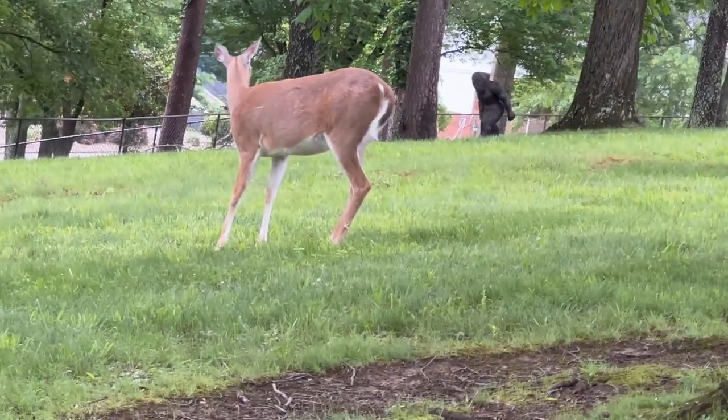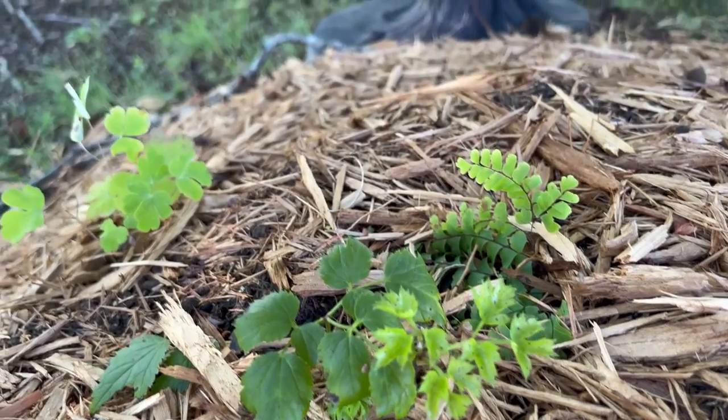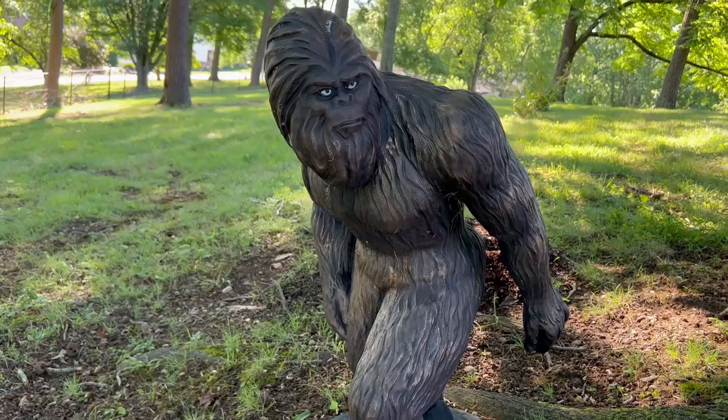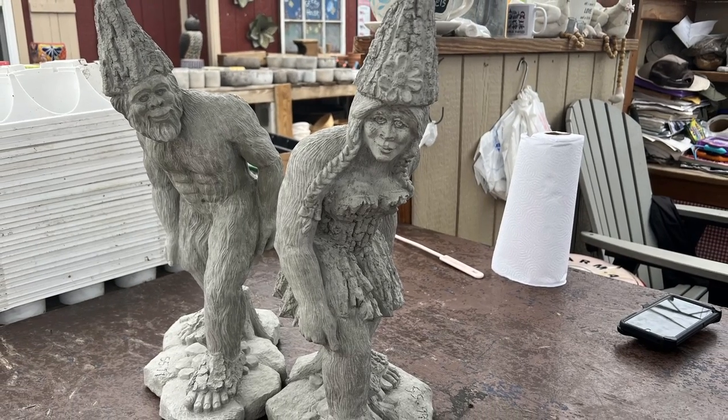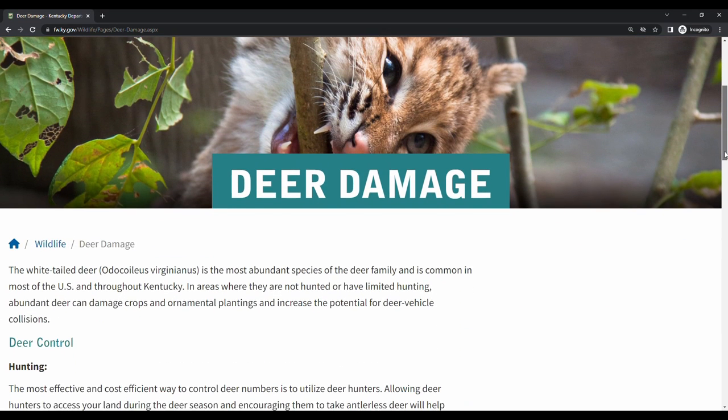Funny thing though — the deer are afraid of my Bigfoot statue, so they didn't even touch my squash garden. It's so funny. So the other day I had to run back and get a couple more. They even had a girl Bigfoot — I'm calling her a Squatchette.